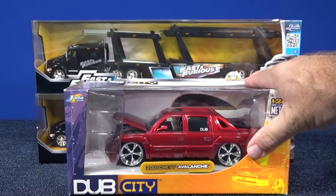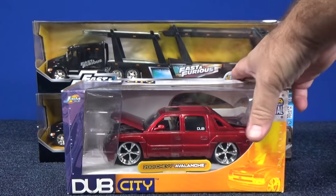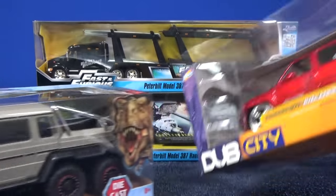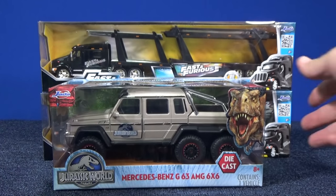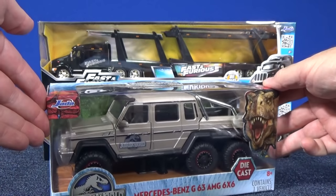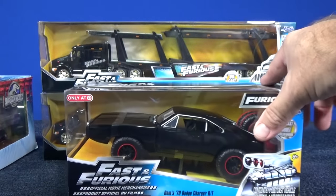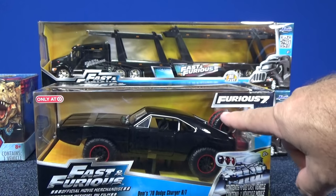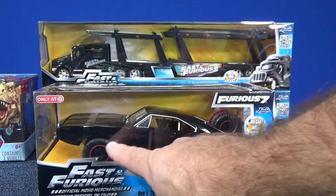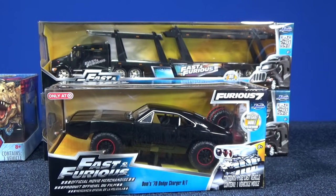Jada's been around for a long time. I have all the colors of the 2001 Chevy Avalanche that they produced — this one's over 10 years old. Jada also did Jurassic Park. Check out that Mercedes-Benz G63 AMG 6x6. That's a fantastic collectible from the movie. Absolutely had to have that one, even though I do focus on smaller scale models. I love these tires and the wheels on this model. I have not seen this movie, but I love that model. I'm a die-cast toy car collector.